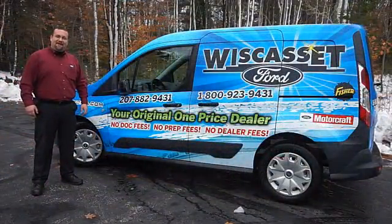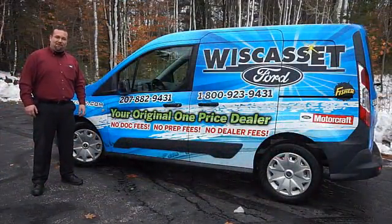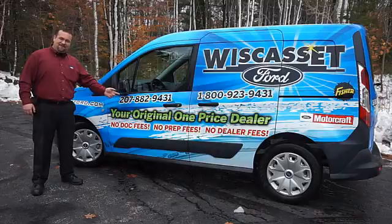Thank you for shopping our online inventory at Wiscasset Ford, your original one price dealer.